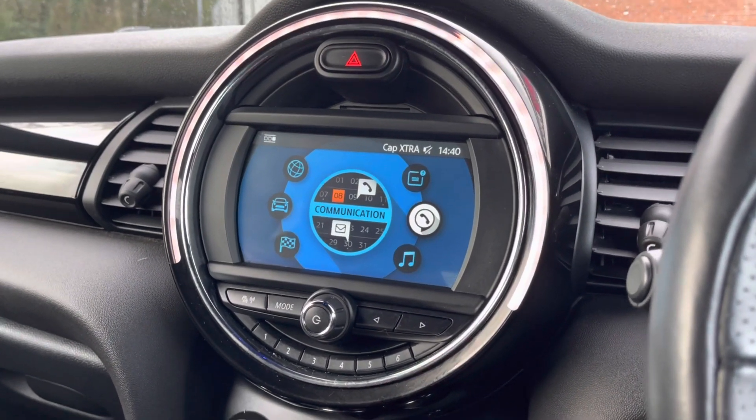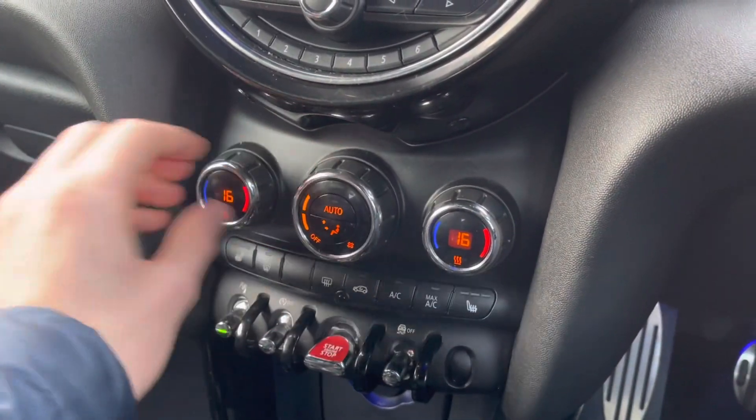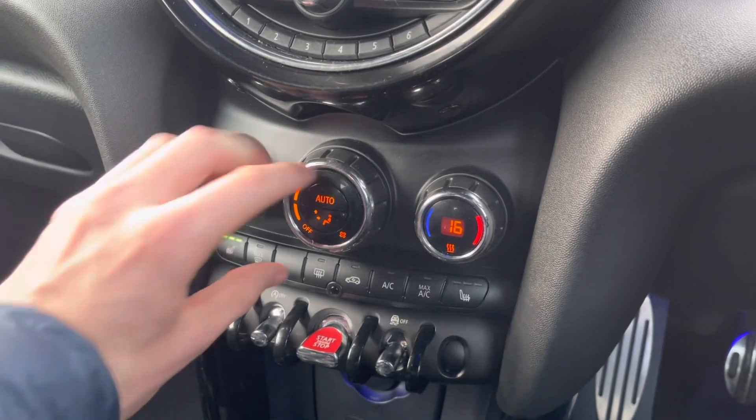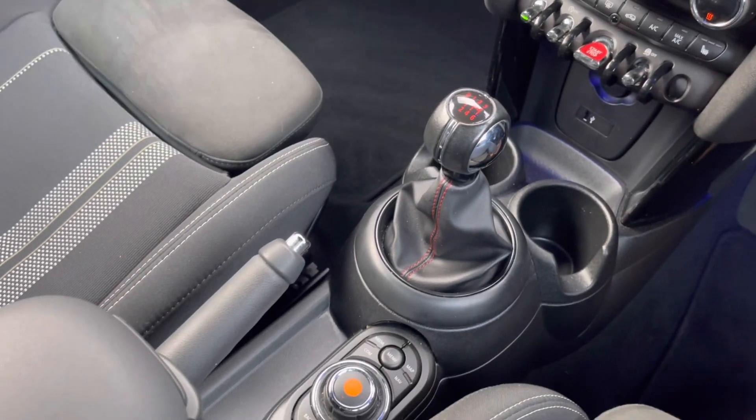Moving down, you have your dual climate controls, which allow the driver and passengers to set different temperatures to one another for maximum comfort. You also have the brilliant feature of heated seats, ideal for cold British winter mornings. Then you have your manual gearbox and manual handbrake.